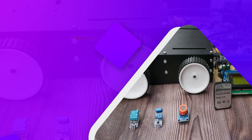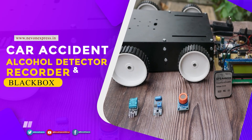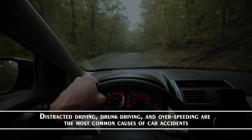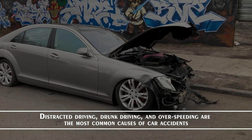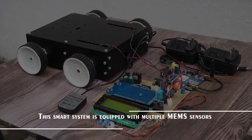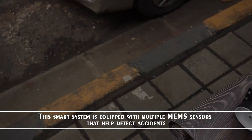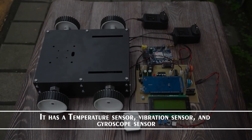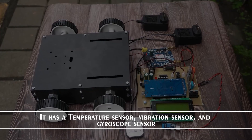Next is the car accident alcohol detector and recorder black box. Distracted driving, drunk driving and over speeding are the most common causes of car accidents. This smart system is equipped with multiple MEMS sensors that help detect accidents. It has a temperature sensor, vibration sensor and gyroscope sensor.